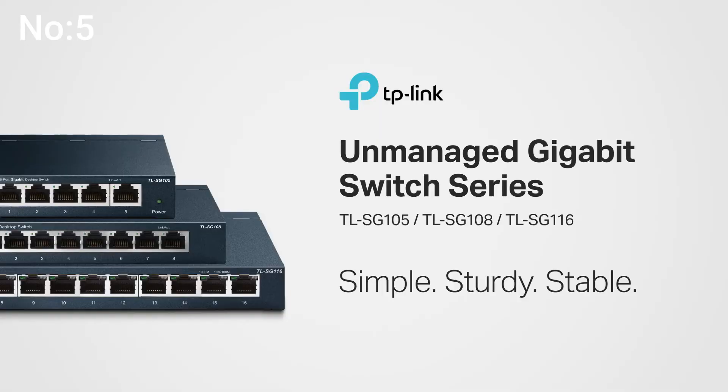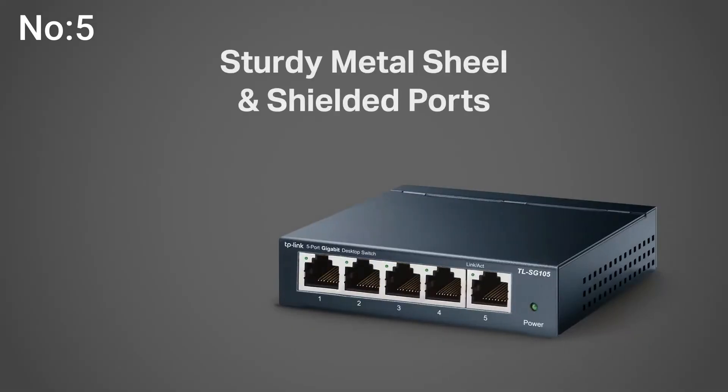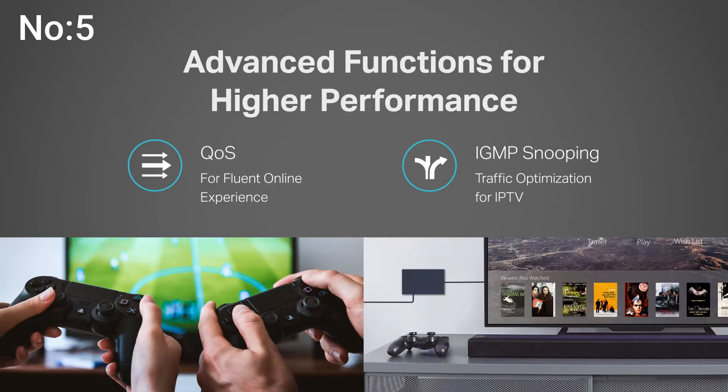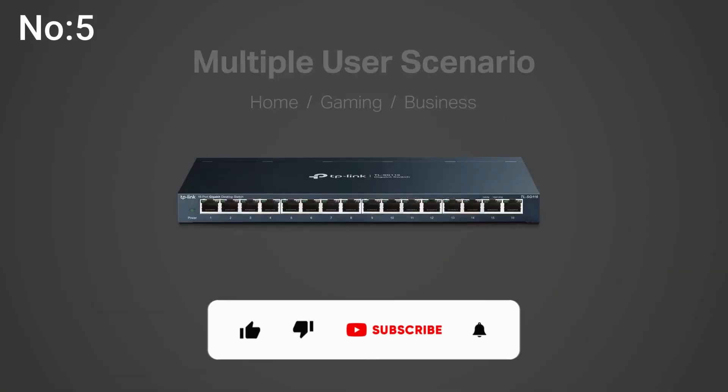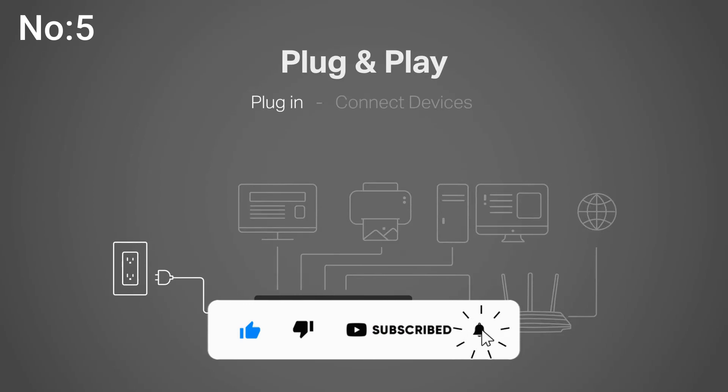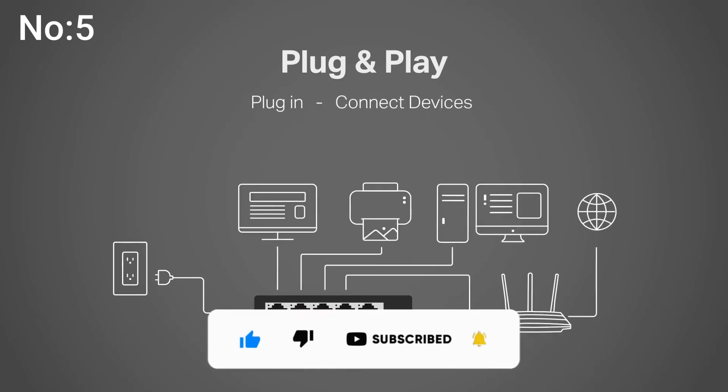On the other hand, this switch comes with a few limitations. The buffer is very small — only 768 kilobytes — making it unsuitable for streaming, gaming, or businesses that require a lot of media transfer. If you think we missed any product on our list, please let us know in the comments below. Thanks for watching and don't forget to click the subscribe button.